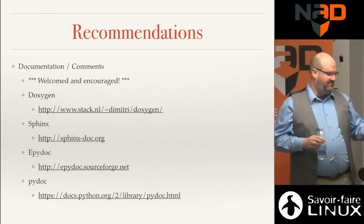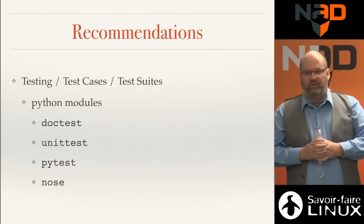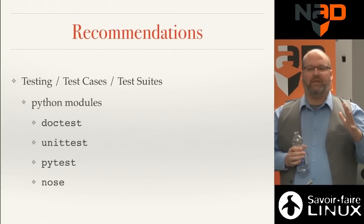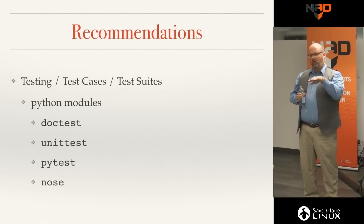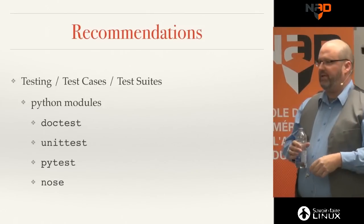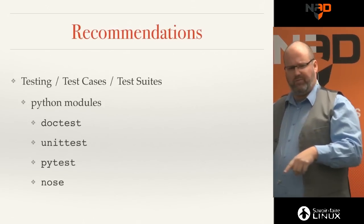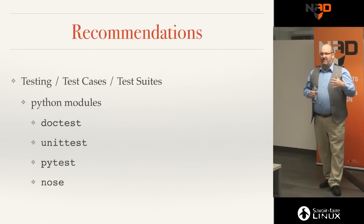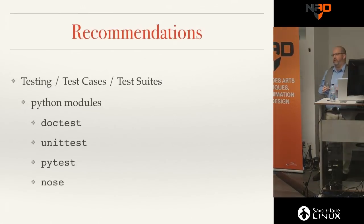The last recommendation is test cases and test suites. I actually spend more time writing code that tests my code than writing the code itself, and you have no idea how much time that saves. We release a new pipeline to production every two weeks, and when I change core functionality, I rerun the test suite. It tests publishing under a shot, under an asset, under an asset instance under a shot in a sequence — all permutations. Python has modules for this: doctest, unittest, pytest, and nose.